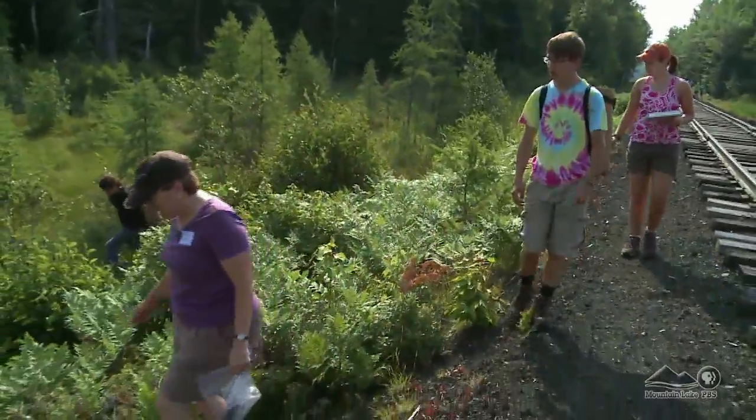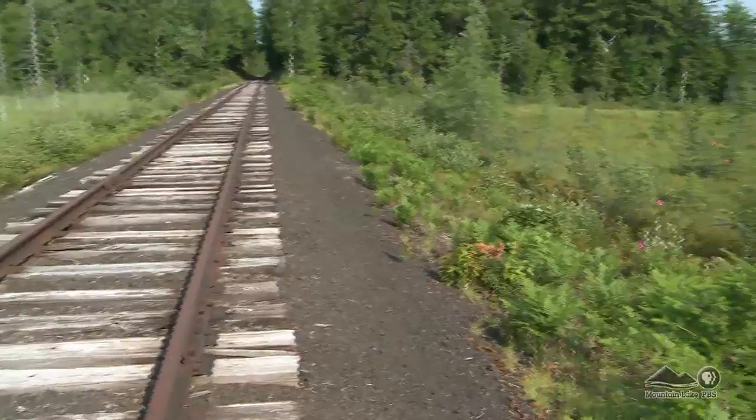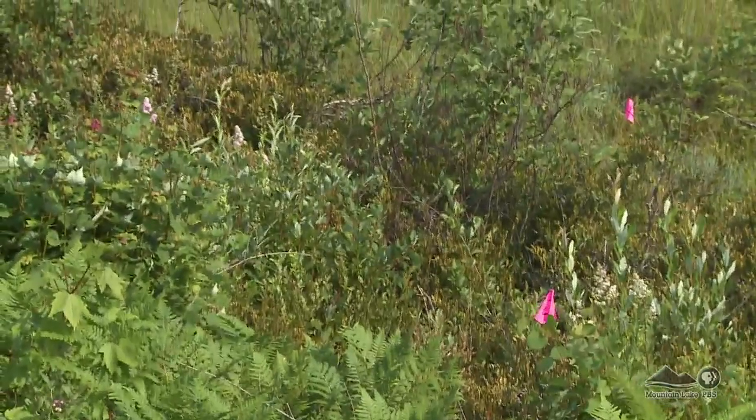To do this, Charlotte and her team came out the night before and laid down a series of traps along a transect — just a fancy word for line — along this bog, and another series of traps in a grid pattern in the nearby woods.